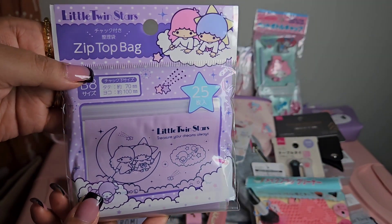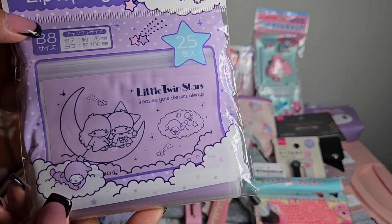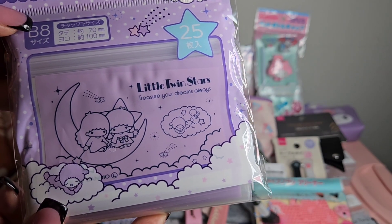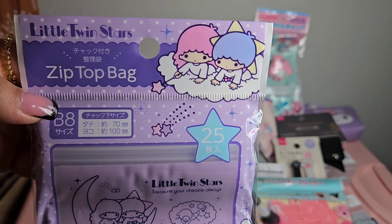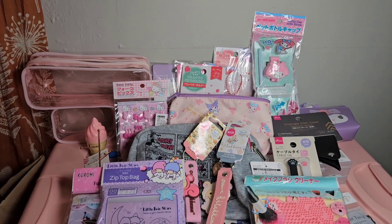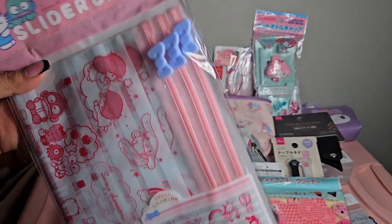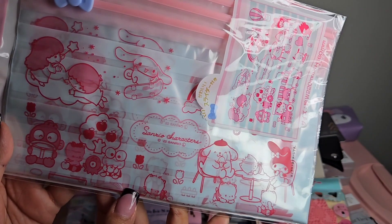I also picked up a Little Twin Stars zip top bag that says 'Treasure Your Dreams Always,' which comes in a pack of 25. The next slider bag is a pack of three featuring all the Sanrio characters.